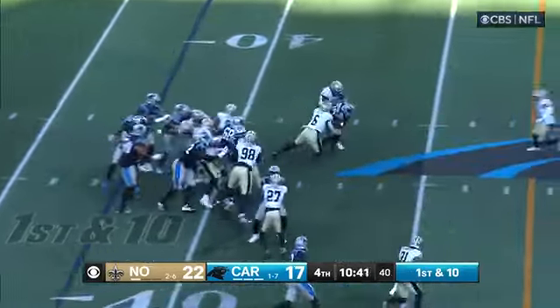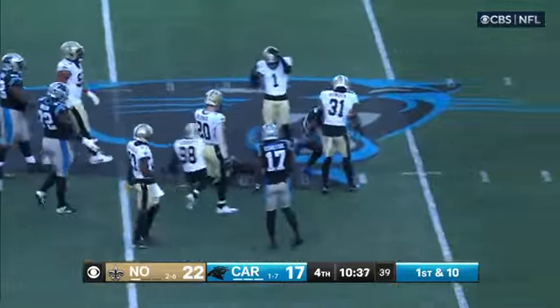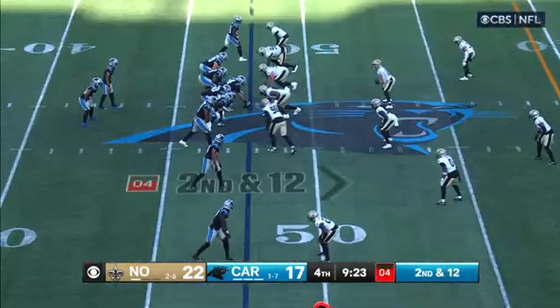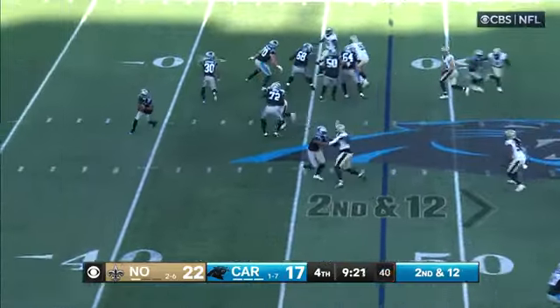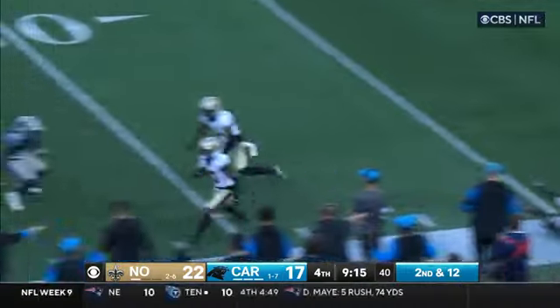They call out to the Mike linebacker. They give it to Hubbard, and Hubbard bounces his way inside Saints territory. Young rolls the pocket, lofts it for Lee Get — he makes the catch. Oh no, it's picked.